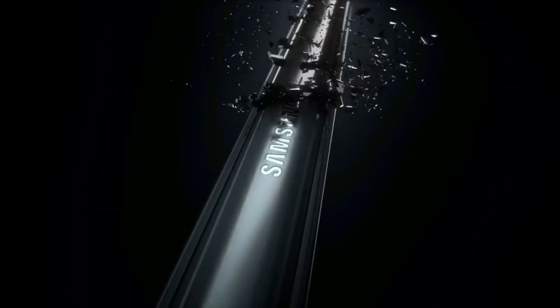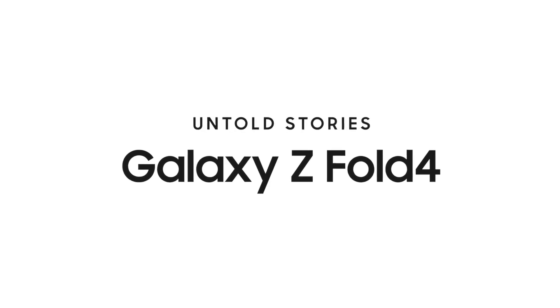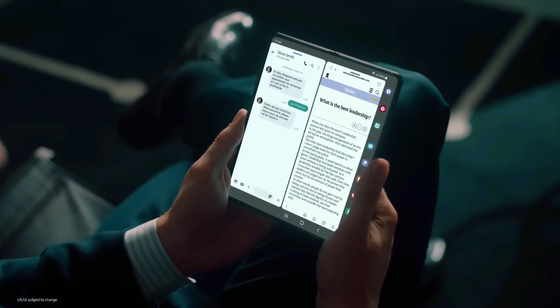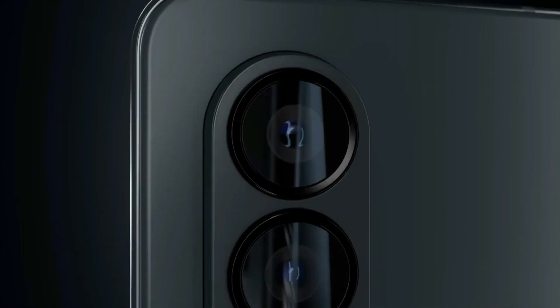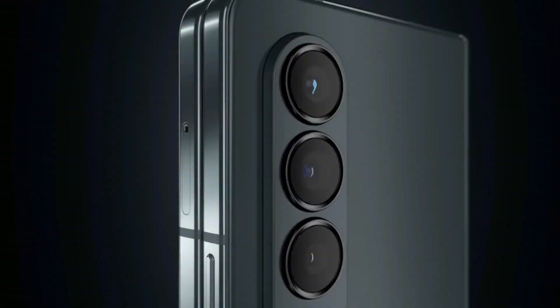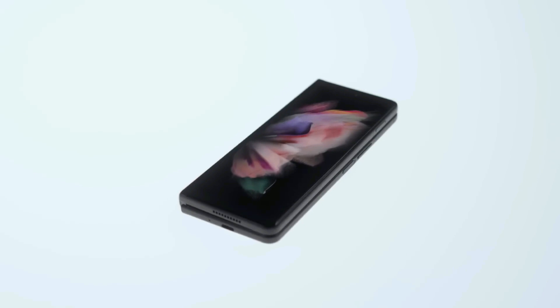Moreover, CAD renders obtained by Sam Mobile from an American case maker called Thorne indicate that the Z Fold 6 will feature more uniform bezels on the cover display. This was later confirmed by Ice Universe, who posted a video showing the tempered glass protector of the Z Fold 6 cover display. The new cover display will be 2.8mm wider than its predecessor, with thinner upper and lower outlines and uniform bezels all around. Although it won't be as wide as the Pixel Fold's cover display, Samsung seems to have found a middle ground between the S24 Ultra and the Galaxy Z Fold 5, enhancing usability without sacrificing the foldable signature design.